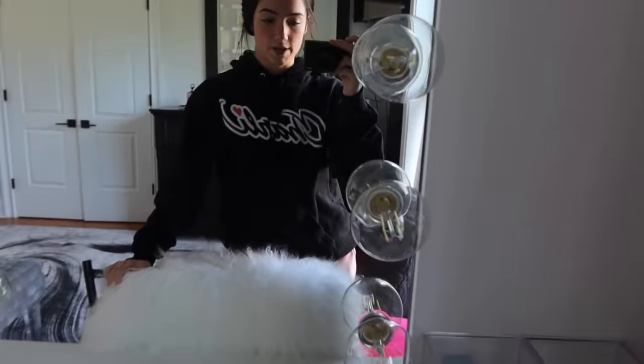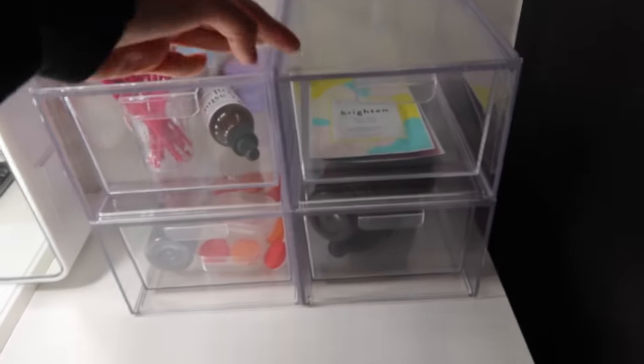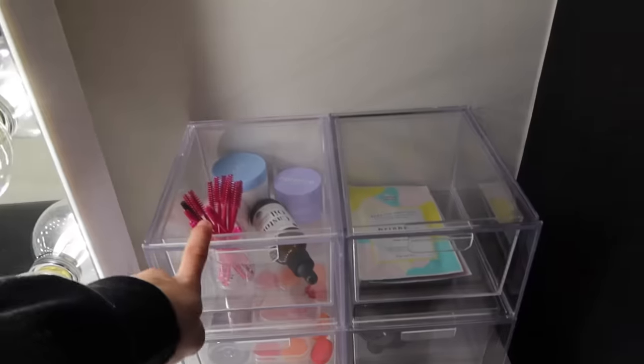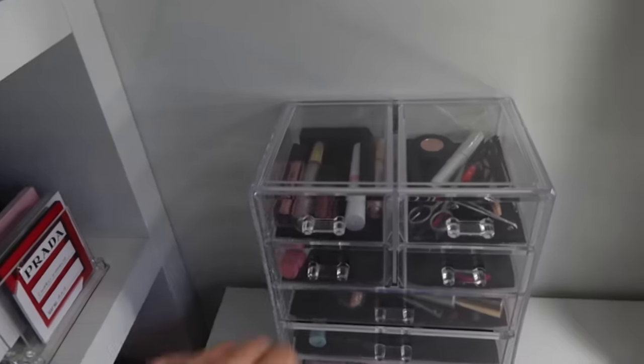First I got this super cute mirror that lights up and it's really good for filming and doing your makeup and making sure that everything looks good with proper lighting. Over here I've got some shelves with contacts, face and eyebrow and eyelash stuff, face masks, and some self tan.